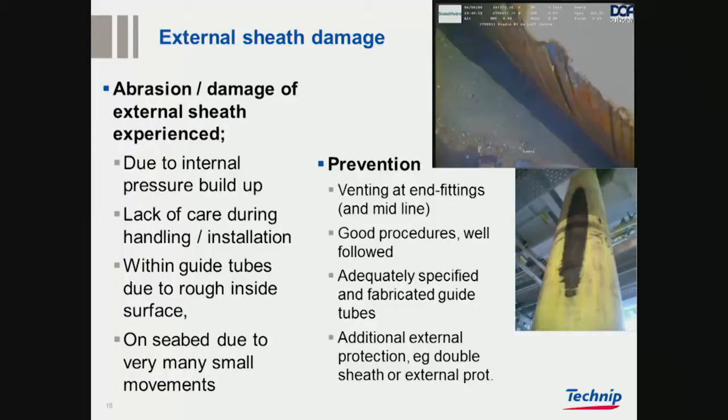External sheet damage has been talked about a lot. Abrasion is a challenge, and the prevention involves venting, good procedures, good specification. I would say all equipment that the flexible comes in contact with — guide tubes and so on — has to be well designed. And there is additional protection: BP presented the additional protection they used on Schiehallion to avoid this kind of thing.